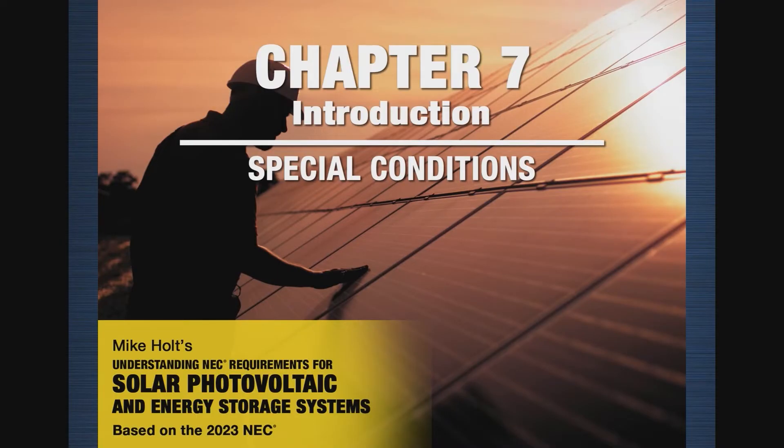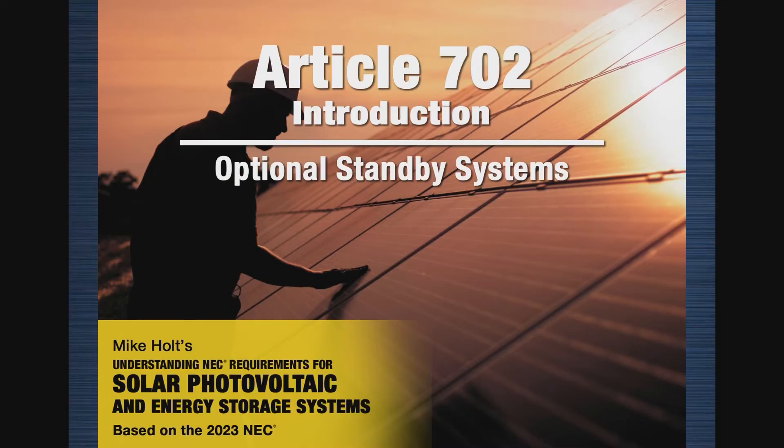We're going to talk about that when we get into Article 705 on interconnected power production equipment. The actual details in 625 aren't much for what we're covering — it has to do with size of conductors and overcurrent protection, which I'm not getting into for electric vehicles. The interconnection is going to be important and we'll talk about that. Let's move on to 702, optional standby systems.